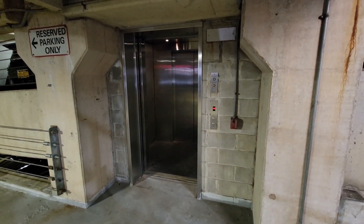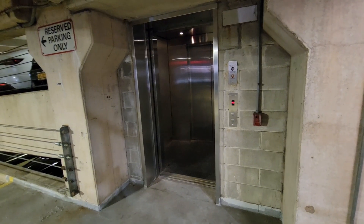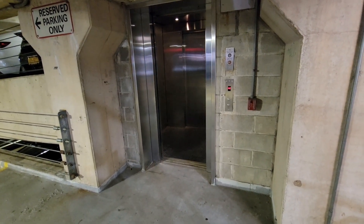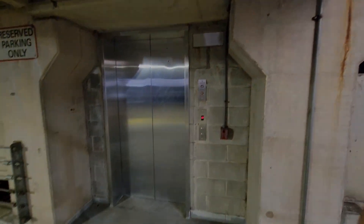Door. Okay. And there it goes, if it will close. It's got the little flashy door sensors. It's probably a Dover indicator that used to be there. Alright, that's it.